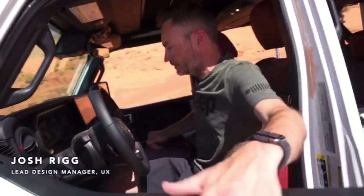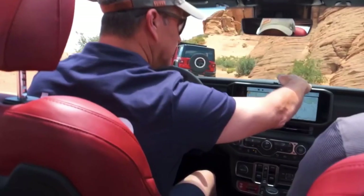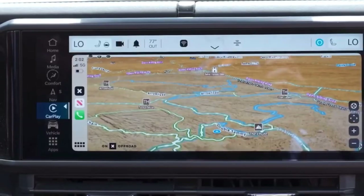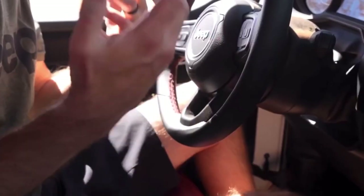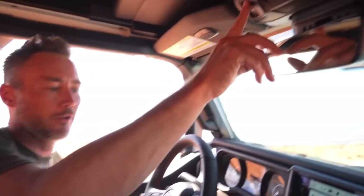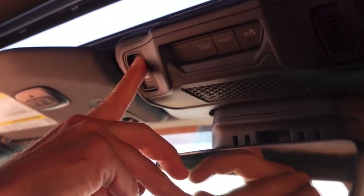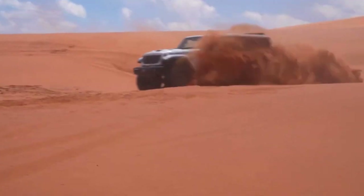My name is Josh Rigg. I'm a Design Manager for User Experience. Let's fire this thing up. The technology inside of it is a 12.3 inch display. It's FALD, which stands for Full Array Local Dimming. What that helps us do is create brighter lights and darker darks inside the screen. If we open that up, all the images cut right through the sunlight inside of there, so it's a really great experience for our customers.